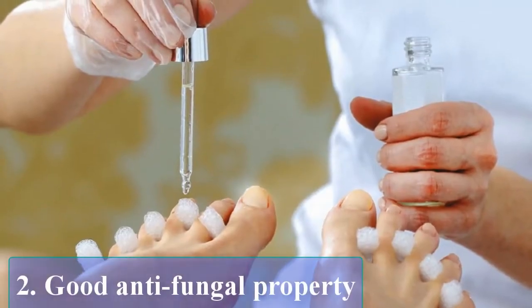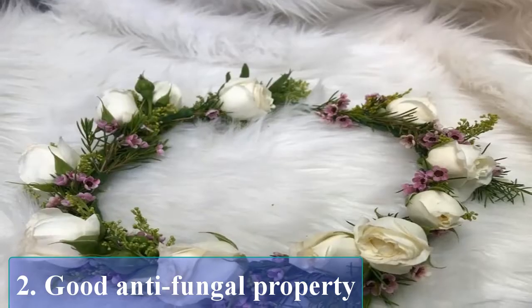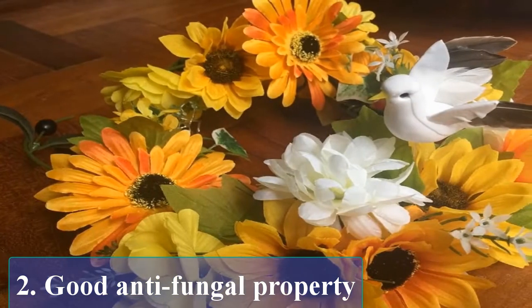Good antifungal property. You can treat diseases such as Candida by using crownflower plant preparations. The medicine can prove poisonous if you overdose, so be careful.